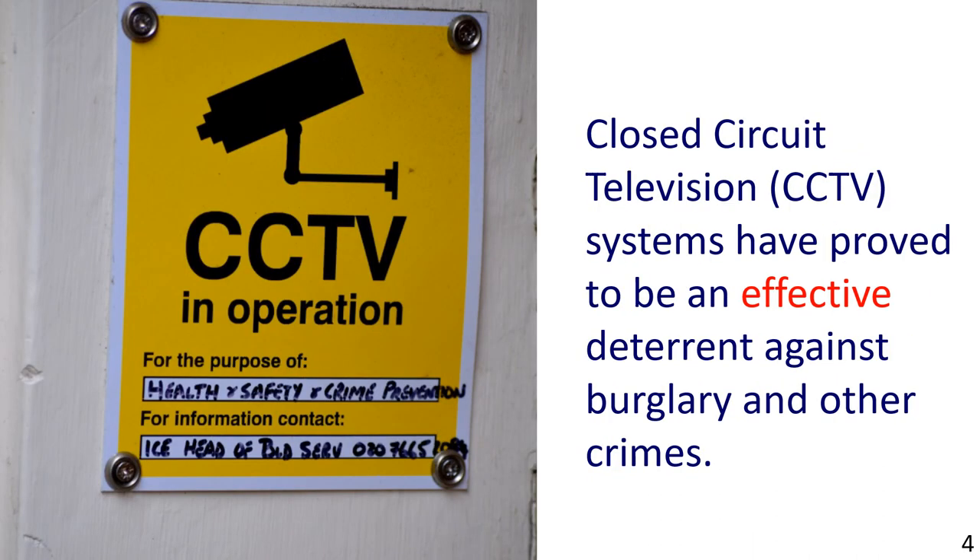Next, the picture shows a warning sign for CCTV. The sentence reads: Closed circuit television CCTV systems have proved to be an effective deterrent against burglary and other crimes.